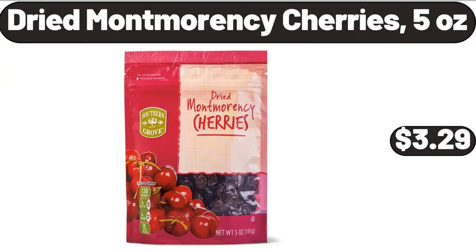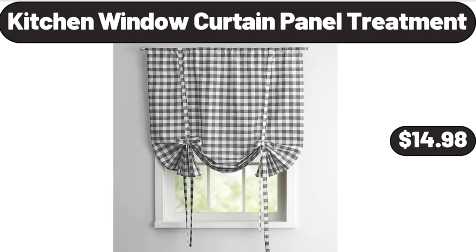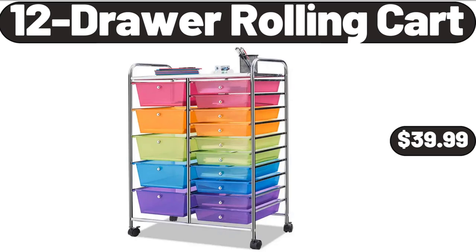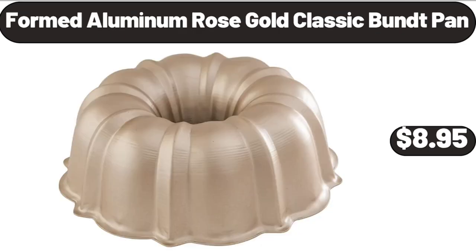Dried Montmorency Cherries, 5 Ounces, $3.29. Gold Magnetic Paper Towel Holder, $6.99. Kitchen Window Curtain Panel Treatment, $14.98. 12-Drawer Rolling Cart, $39.99. Cheese Board with Cutlery Set, $28.99.